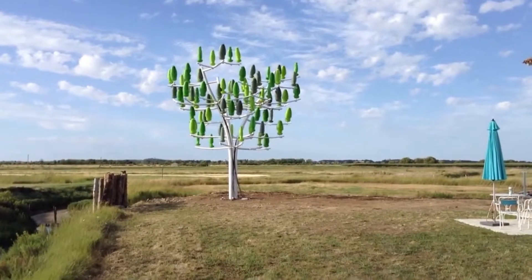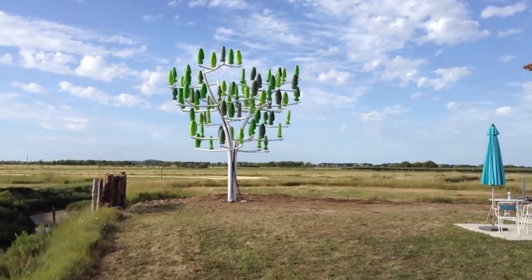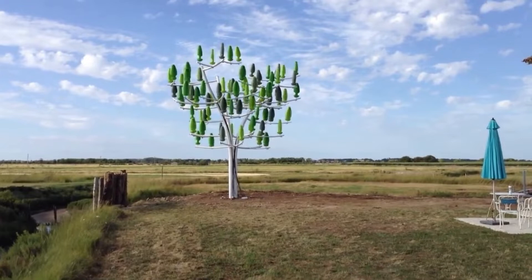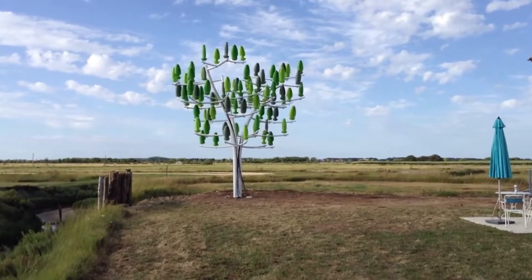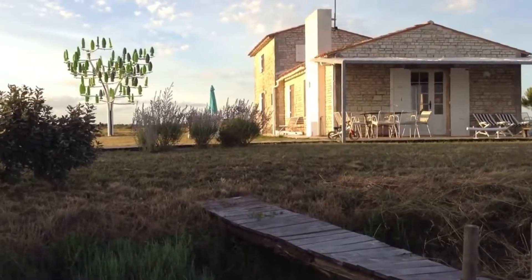Each wind tree is equipped with 72 vertical axis micro turbines known as aero leaves — it is a marvel of technology. These trees, like guardians of green spaces, can harness even the gentlest of winds, making them twice as sensitive compared to traditional turbines.